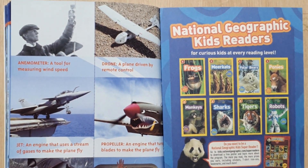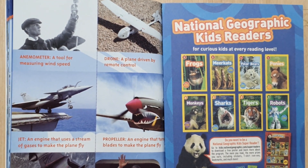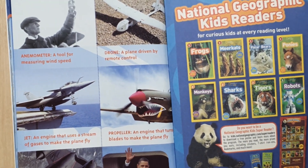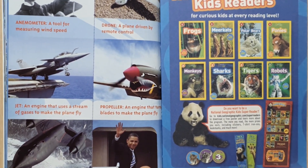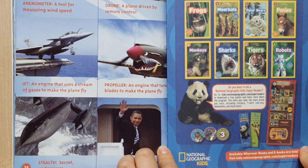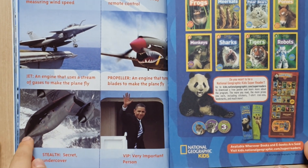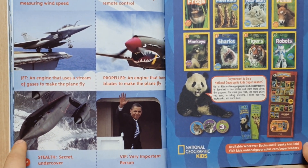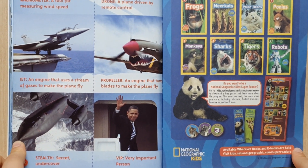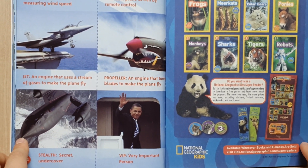Anemometer: a tool for measuring wind speed. Drone: a plane driven by remote control. Jet: an engine that uses a stream of gases to make the plane fly. Propeller: an engine that turns blades to make the plane fly. Covert: secret, undercover. VIP: very important person. The end.